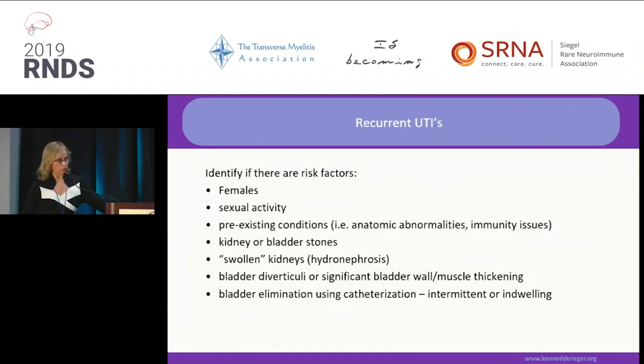Recurrent UTIs: causes include female sexual activity, pre-existing conditions, kidney or bladder stones, hydronephrosis, and anatomical changes in the bladder due to neurogenic bladder. In my practice, if somebody has four or more UTIs per year, I look for a reason. I do urodynamics whenever the bladder pattern changes, check kidney ultrasounds, CT scan of the abdomen, and ask my neuro-urologist to do cystoscopy and culture the biofilm on the inside so I can specifically address and treat whatever is causing recurrent UTIs.